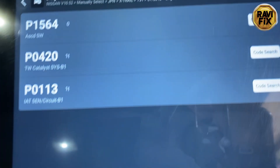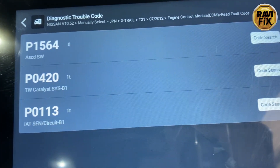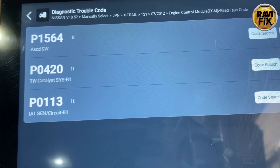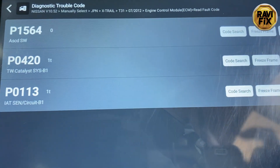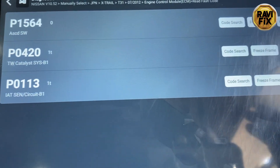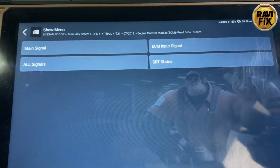Here you can see the P0420 catalytic converter fault code. There are two other fault codes, but don't worry about them — I've already removed several parts under the hood for my diagnostic test, which is why you're seeing those. I'm not focused on the catalytic converter fault code.